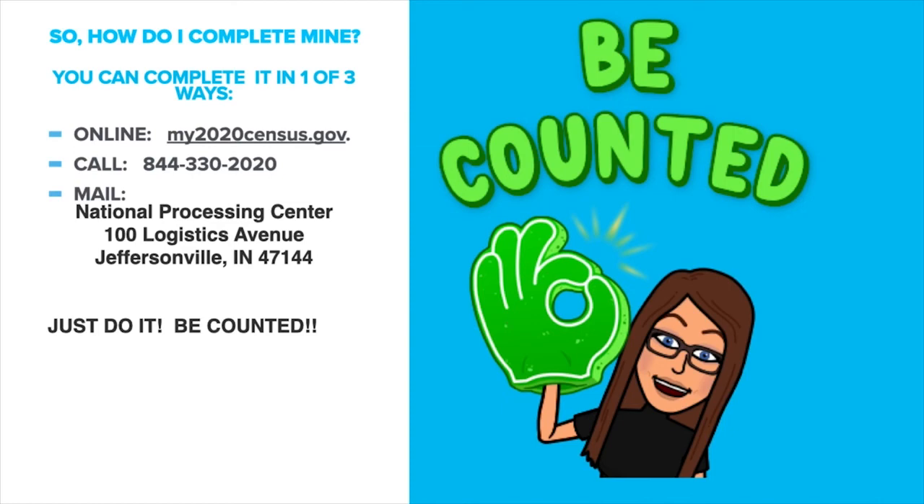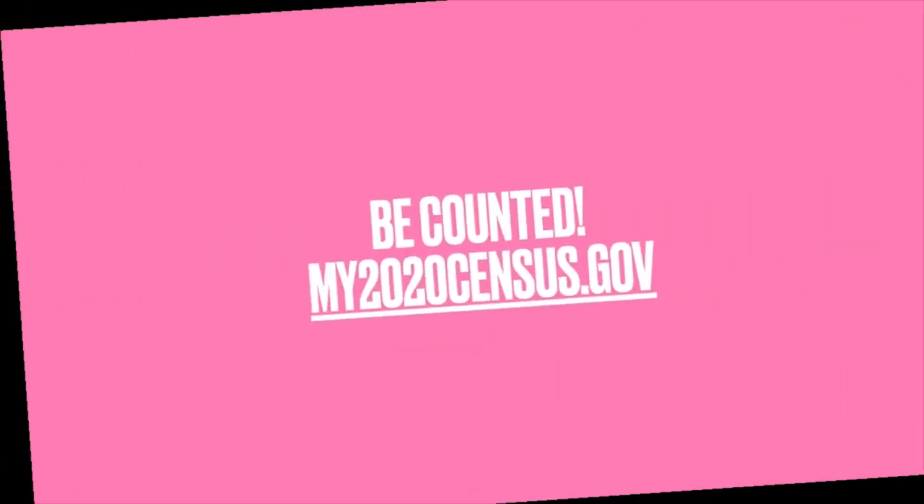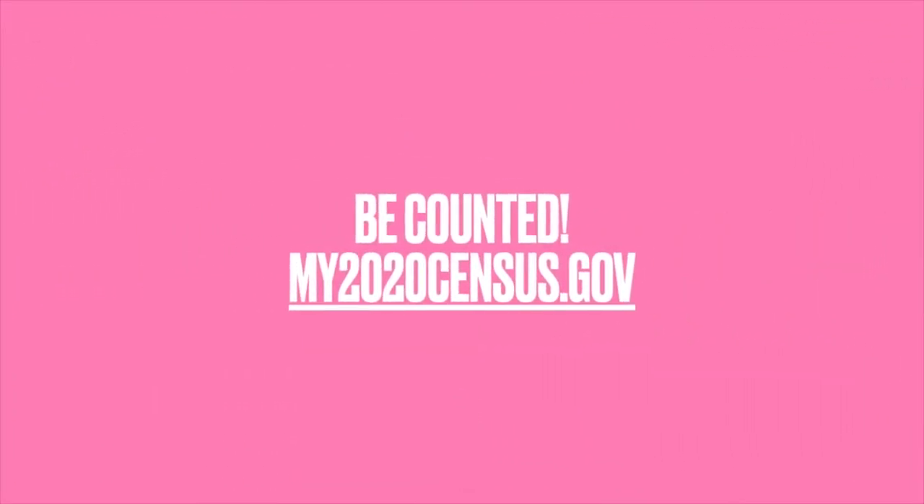You can complete your Census in one of three ways: go online to my2020census.gov, call 844-330-2020, or mail in your completed Census form to the National Processing Center at 100 Logistics Avenue, Jeffersonville, Indiana 47144. Just do it — be counted. My2020census.gov.